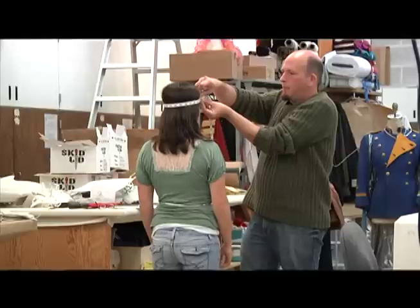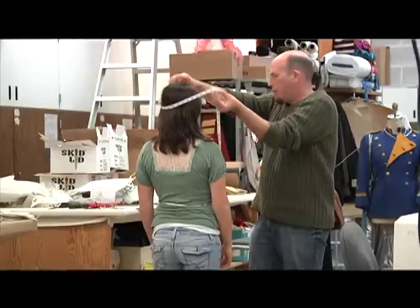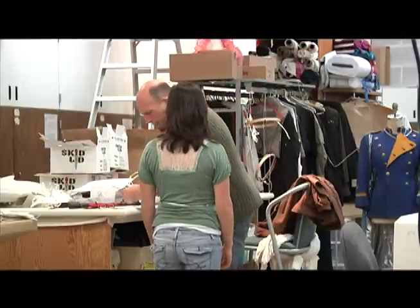C-A-R-O-L C-O-O-L-E-Y. I'm Carol Cooley and I'm the Costume Studio Director here at SCSU. The first work happens with the designer and the director, which I'm both, so I have some interesting conversations.